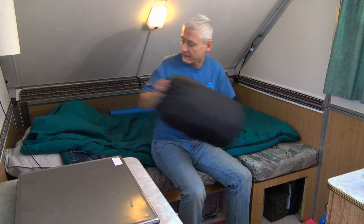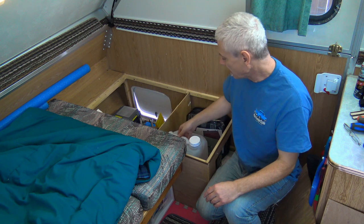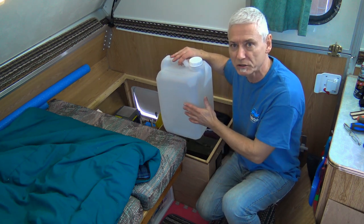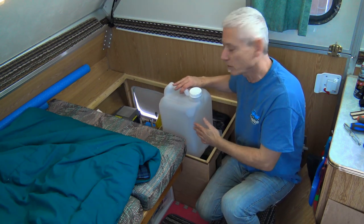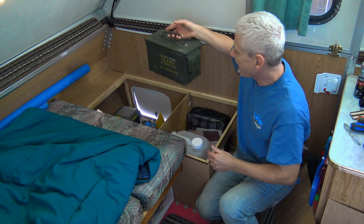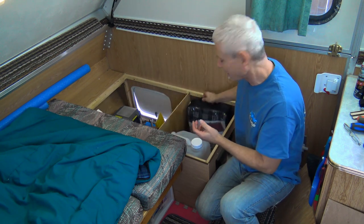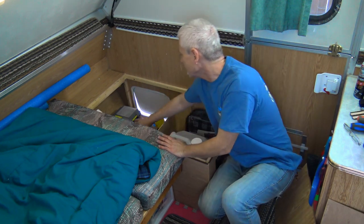In the front right side compartment, I've got a water jug — it'll be full when I travel. Because the batteries are on the other side I need to balance the weight, so I'm putting extra water on this side. I've also got my little ammo can with supplies, and an electric heated blanket so I can get a bit warmer without having to run the furnace and use propane.